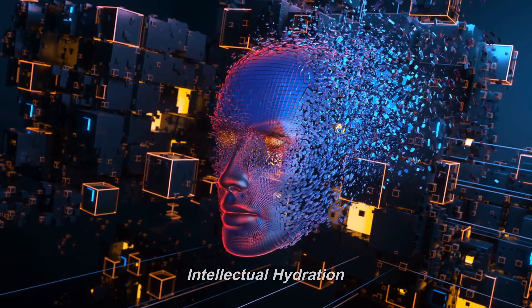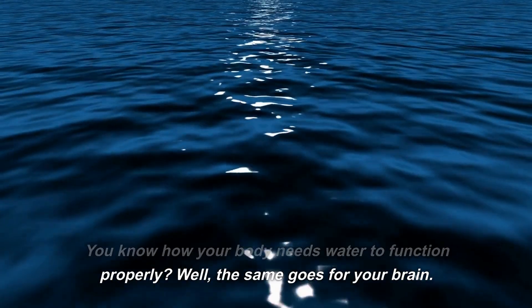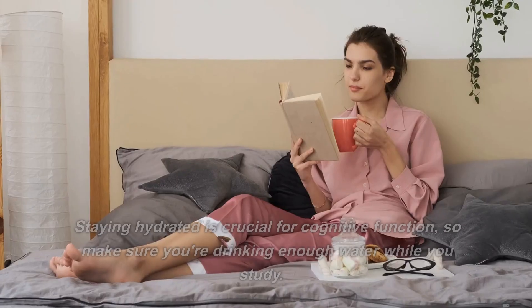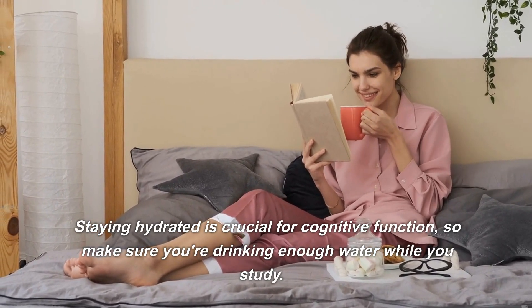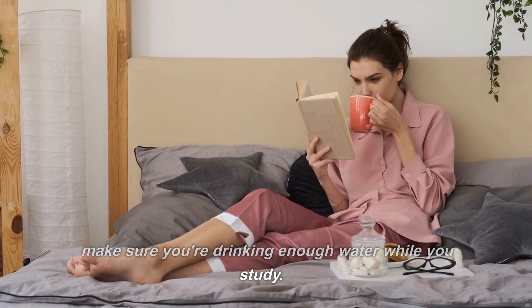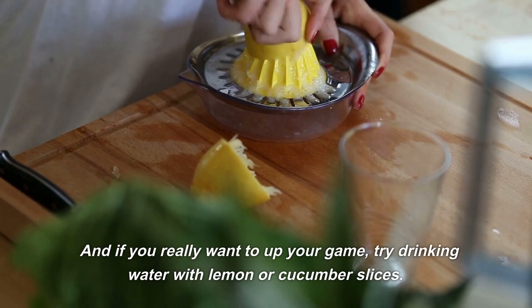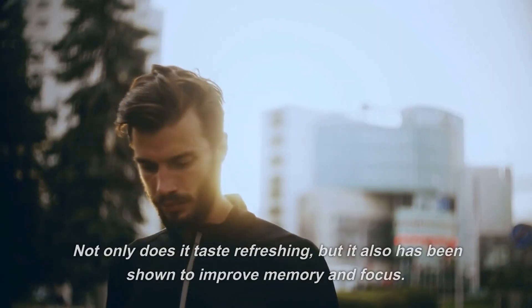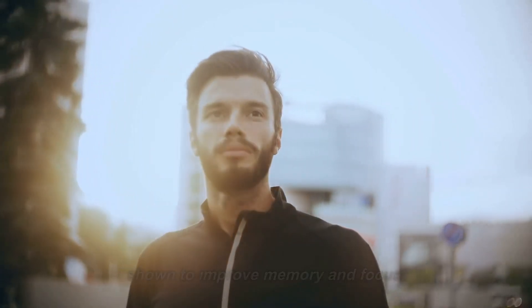Number 5: Intellectual Hydration. You know how your body needs water to function properly? Well, the same goes for your brain. Staying hydrated is crucial for cognitive function, so make sure you're drinking enough water while you study. And if you really want to up your game, try drinking water with lemon or cucumber slices — it tastes refreshing and has been shown to improve memory and focus.